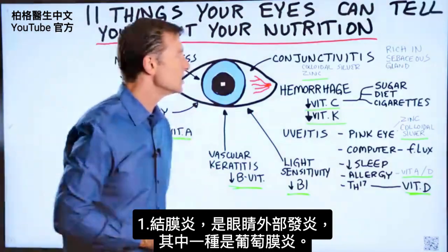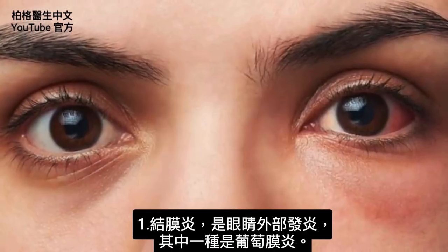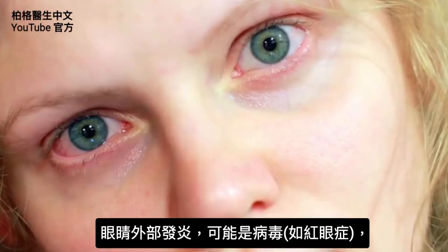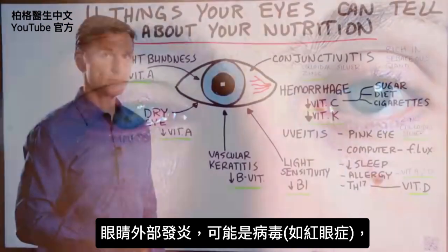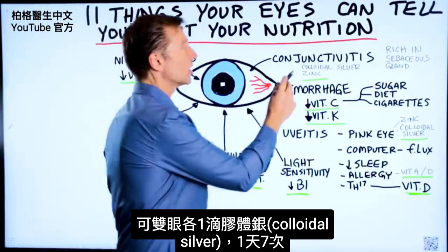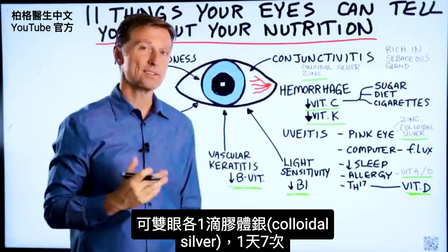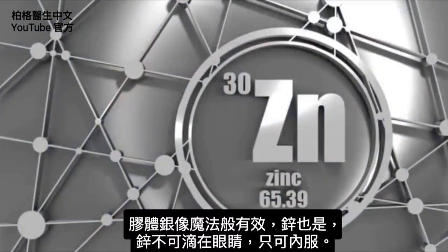The first thing we're going to talk about is conjunctivitis — that's inflammation of the outer part of the eye. A subcategory of that would be uveitis. If the outer portion of the eye is inflamed, it could be a virus, as in pink eye, in which case you would want to take colloidal silver. You can put just a drop in each eye about seven times a day — it seems to work like magic. Zinc as well.